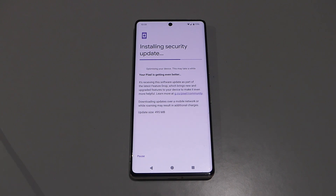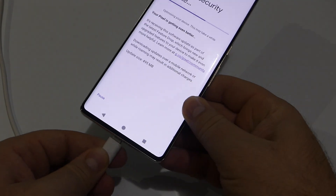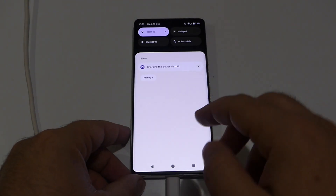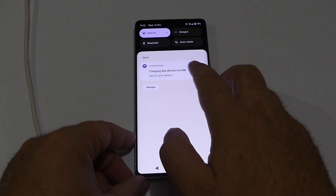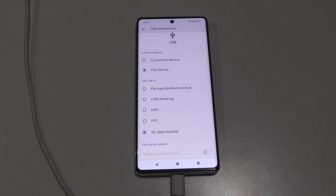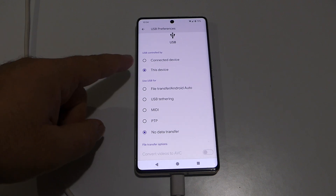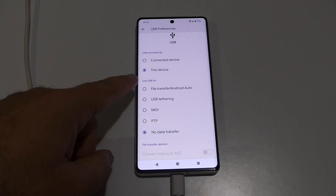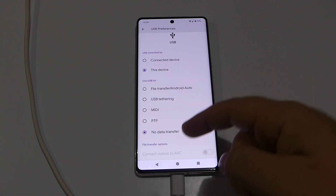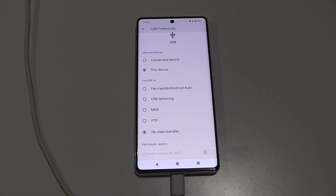To test that feature, we're just going to connect the USB Type-C cable. Swipe down and tap on 'Charging this device via USB.' At the moment, these are all the options you're able to enable: Connect Device, File Transfer, USB MIDI, PTP, and No Data Transfer. So at the moment we don't have access to the webcam feature.